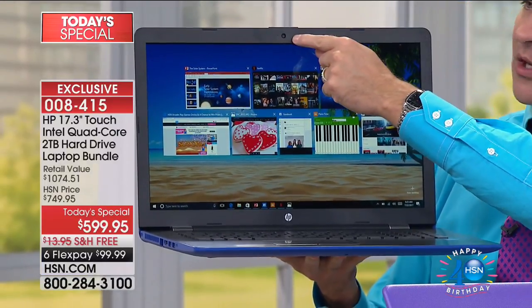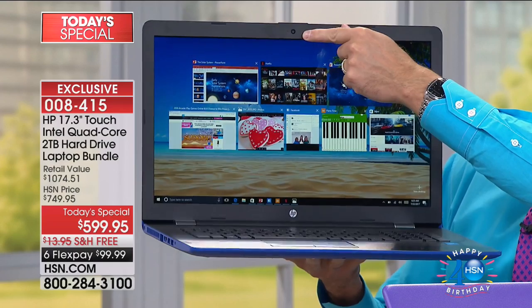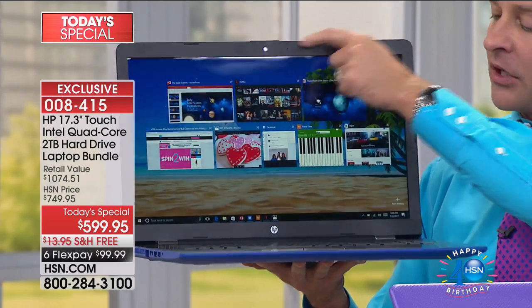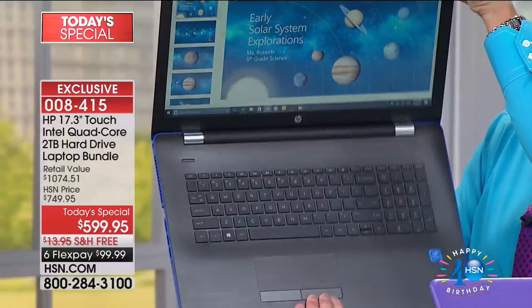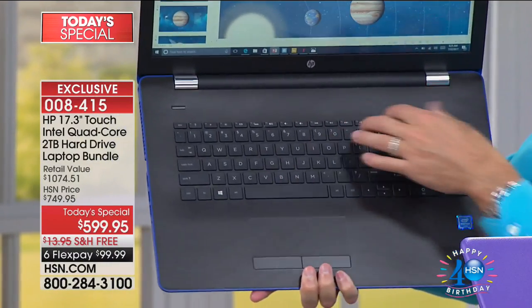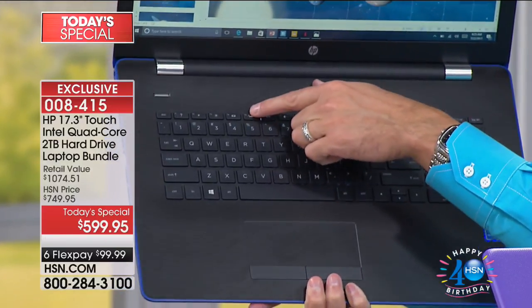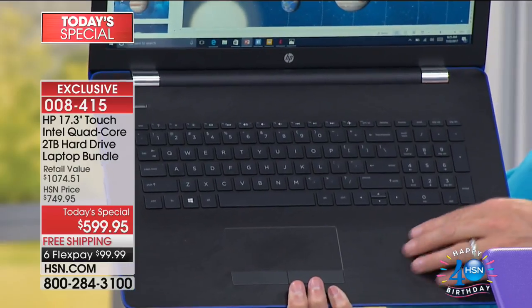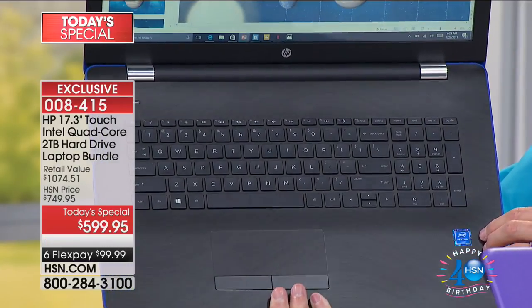High-definition webcam — it's called the HP TrueVision webcam. They do the best webcams in the world — they make superior webcams. Not only do you have the full island-style keyboard — and did you guys notice there's a numeric keypad over here? It's all those little things that add up. And you can see the brushstrokes here as well. This is called the Strata design.